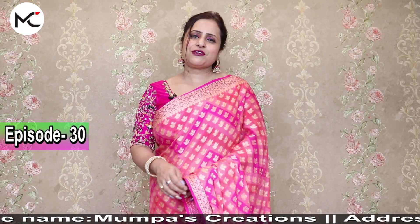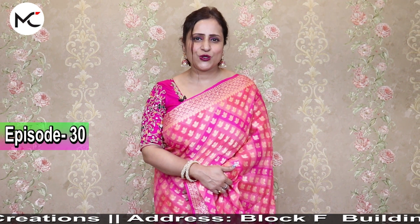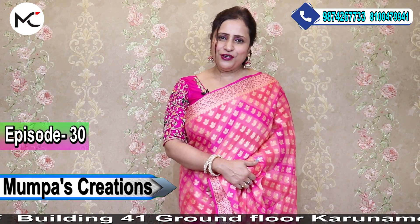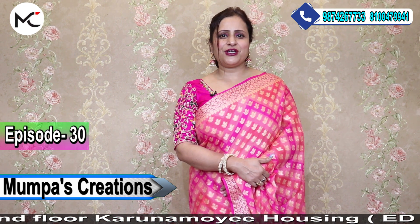Namaskar, Shumana, Moompass Creations Kolkata. Hello everybody. This is my 38th episode of my YouTube channel. Thank you all for loving me and supporting me.